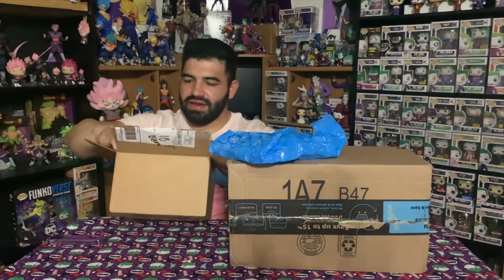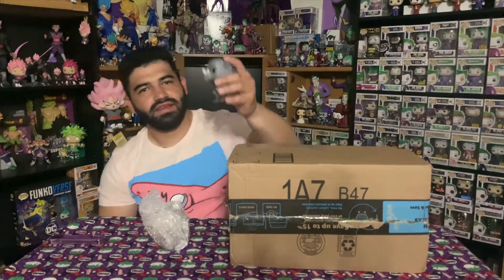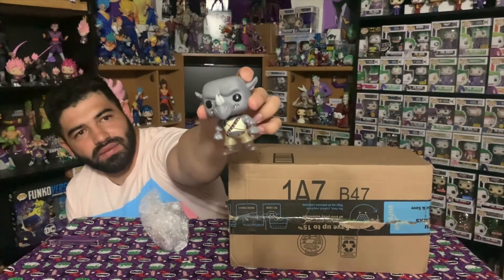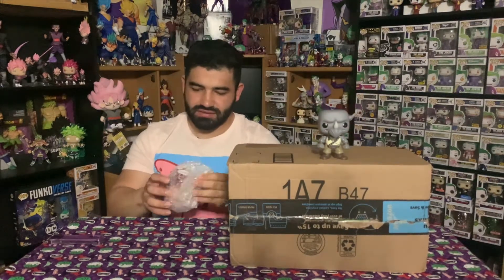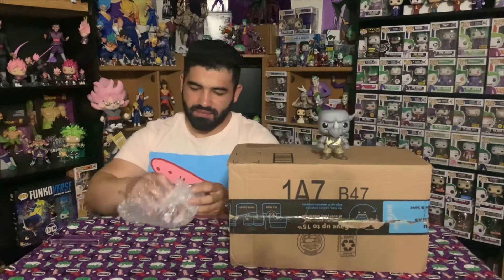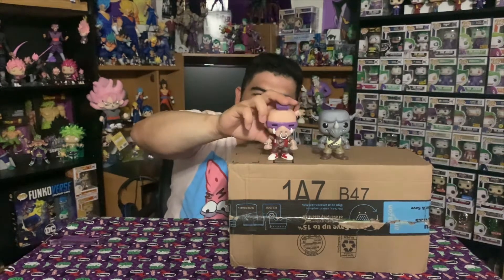They are individually wrapped. So for the first one we have Rocksteady out of box, and we have Bebop — really really cool.